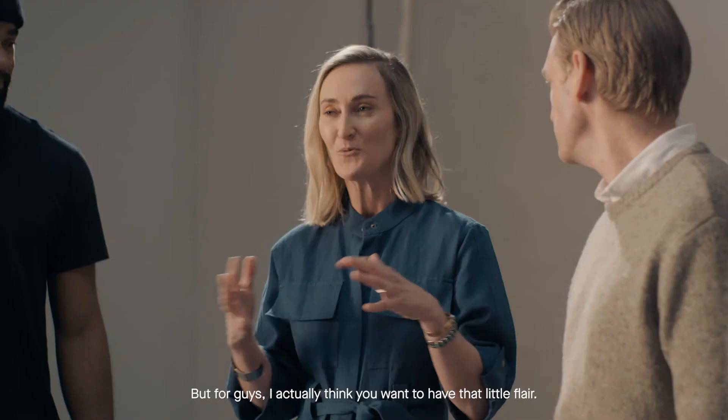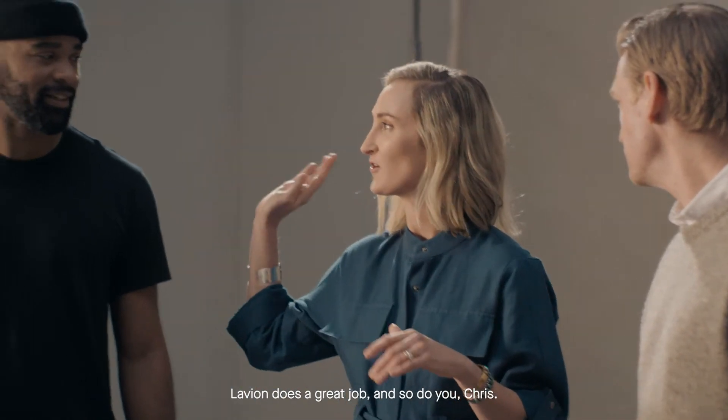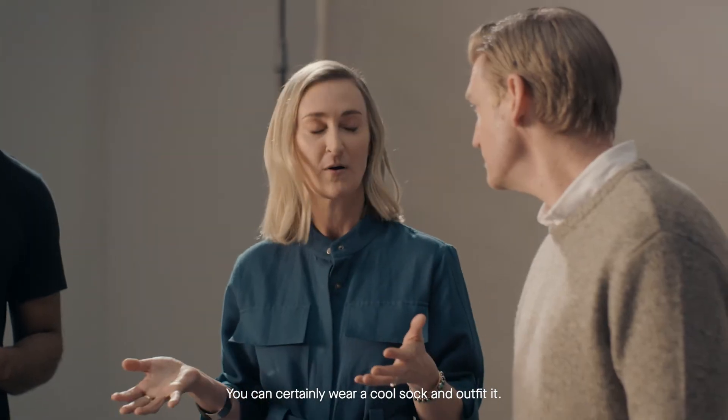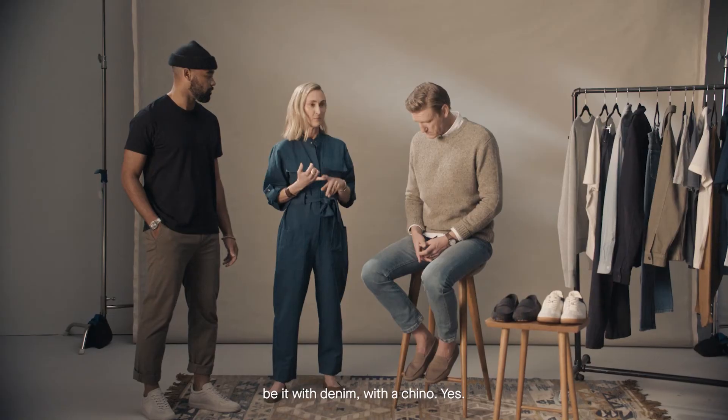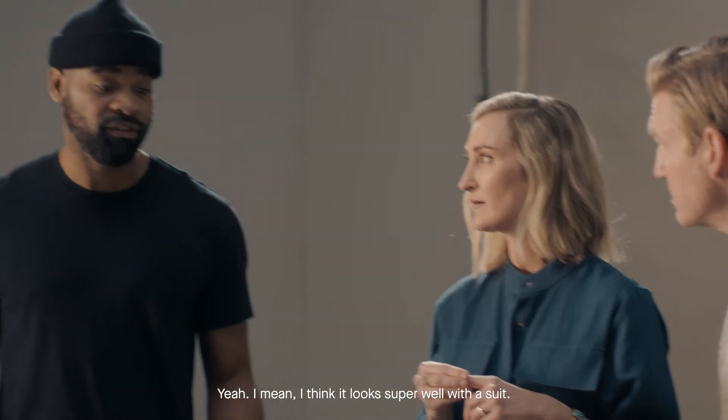But for guys, I actually think you want to have that little flair. Lavian does a great job, and so do you Chris — you can certainly wear a cool sock. Wearing no socks is probably the more common way of wearing the driving loafer, be it with denim, with a chino, even a suit.